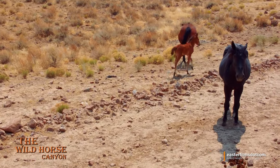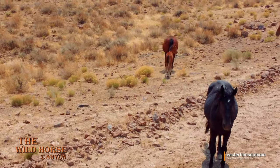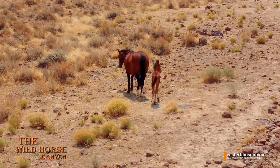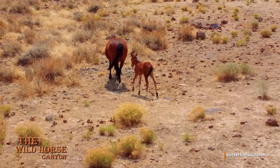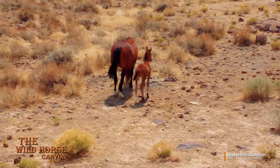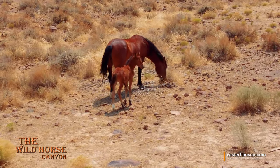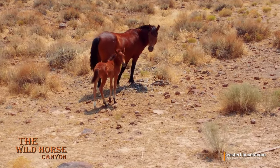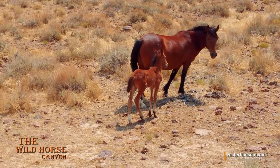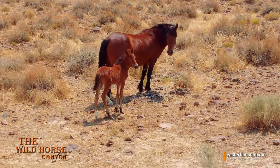I know you guys like to name the horses — let's give a name to this baby girl and mama too. I love it when you guys do that, I appreciate it immensely. Hopefully I can recognize her as she grows up. She's got one back sock on the left side — a white sock. That's a pretty little girl, huh?